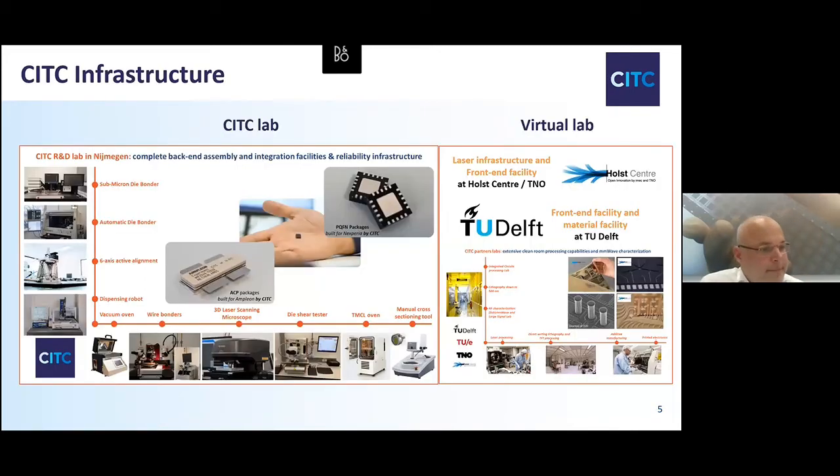Our own infrastructure is rapidly increasing. This gives an overview of the equipment we have in-house. We have a Finetec Fineplacer Sigma in our lab for submicron-accuracy die bonding. For automatic die bonding, we have a machine from Tresci. We also have a setup for R&D work for photonic integration, with two alignment modules and a dispensing system from PI and Tegema. Additionally, we have several curing ovens, a dispensing robot, various wire bonding machines, and we work together with the front-end facilities of TNO Holst and TU Delft.